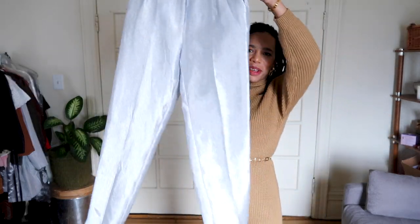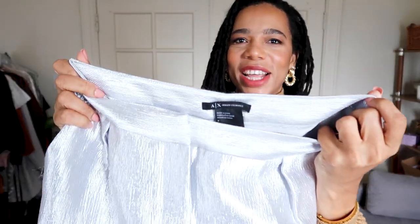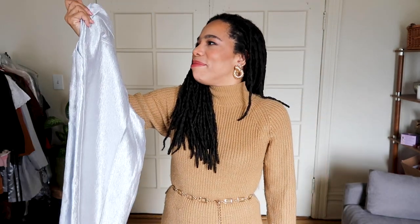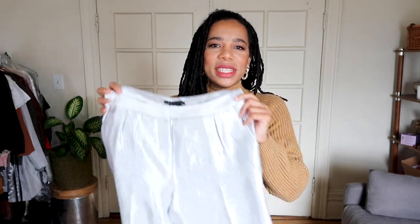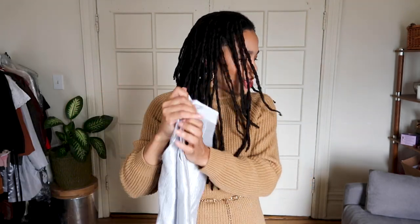Next, I have these silver lamé pants by Armani Exchange. I've been looking for funky silver pants. The reason I tend to go elevated casual is because we often see pants like this and think 'special occasion,' put them down, and they sit there and don't get worn. I think this is literally just a light-colored pant — you could wear it similarly to how you'd wear white pants. I definitely want to style this casually. It doesn't have loops, so hopefully it fits because I haven't tried anything on yet.